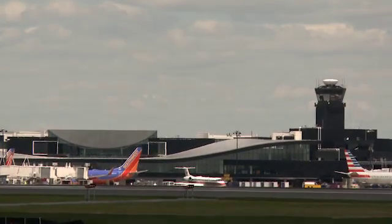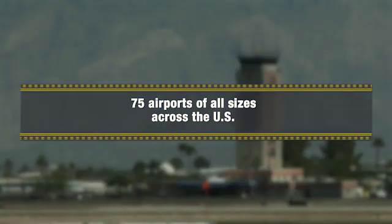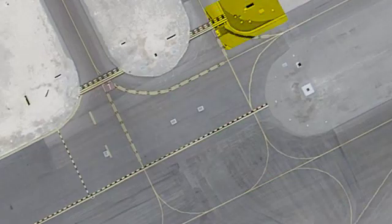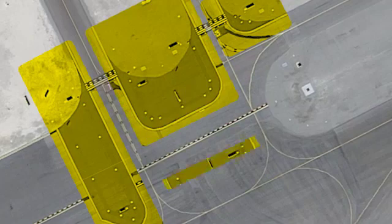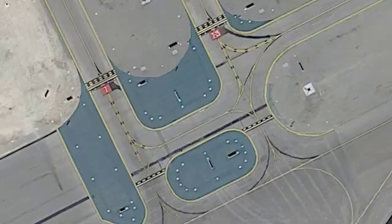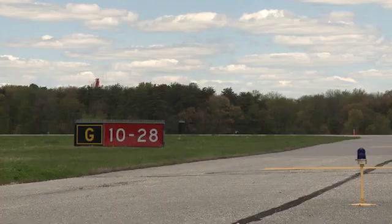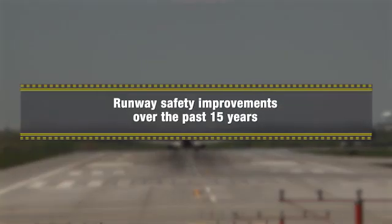Currently, we've identified more than 75 airports of all sizes across the nation for the initial phase of this program with RIM locations that need to be transformed. We will work with airport sponsors to evaluate alternatives and minimize impacts to operations in cases where construction projects are needed. Not all mitigation efforts will require capital improvements. Solutions could include changes to tower procedures, lighting, markings, signage, and other technology-based fixes.